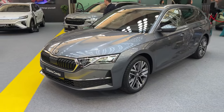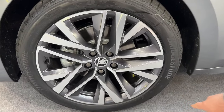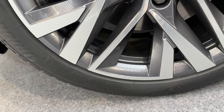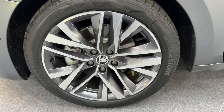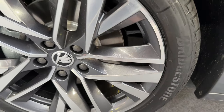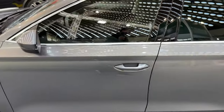Now moving to the side. The wheels go from 16 up to 19 inch, and the model in our video has got the 18-inch — 225/45R18. I quite like this design, with the gray and silver colors here.